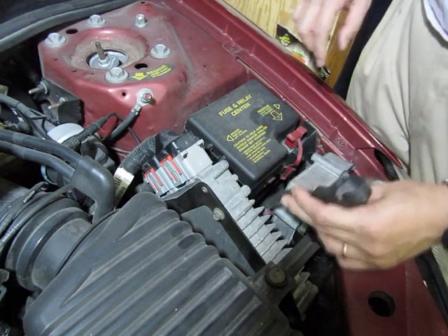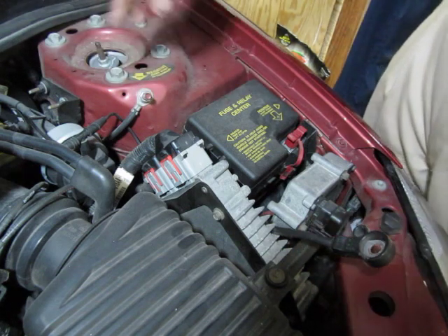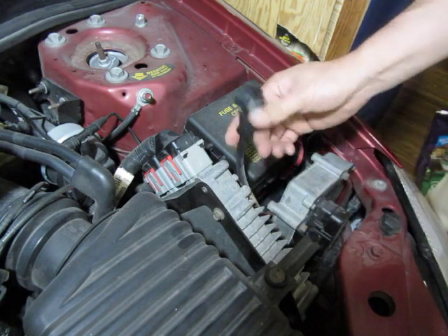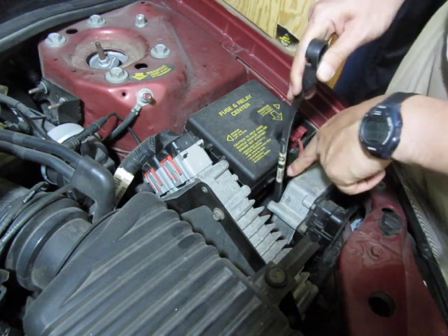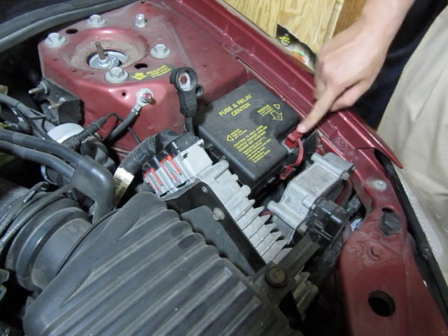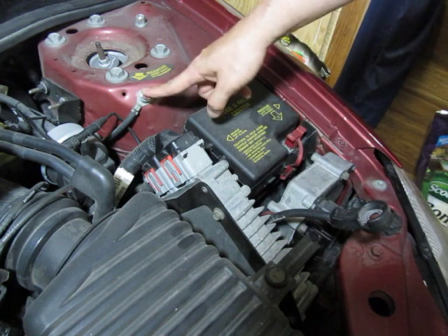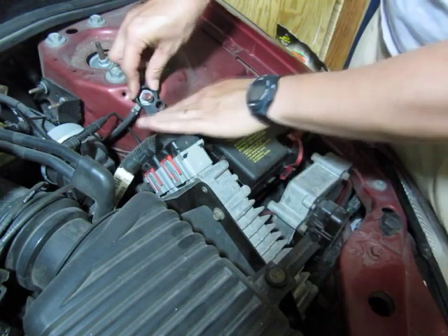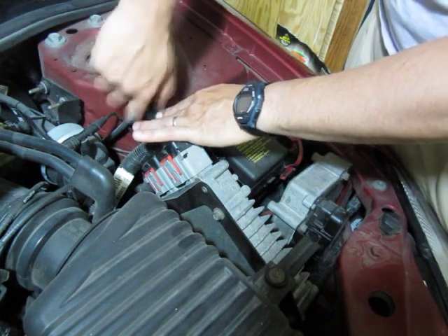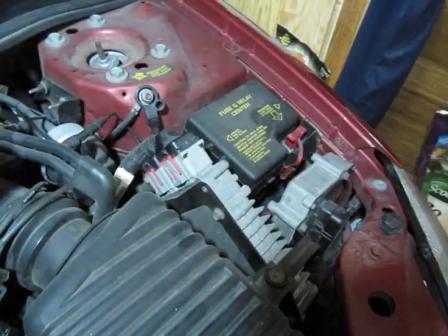I've removed the negative battery terminal. This goes to wherever it grounds, and it directly goes to the negative terminal of the battery — you can see it goes straight down. This is the positive terminal and I'll show you what you can do with that in a little bit. I'm going to leave this off for about 30 seconds and put it back on and show you that the light has gone off. There was a little arc and spark there.